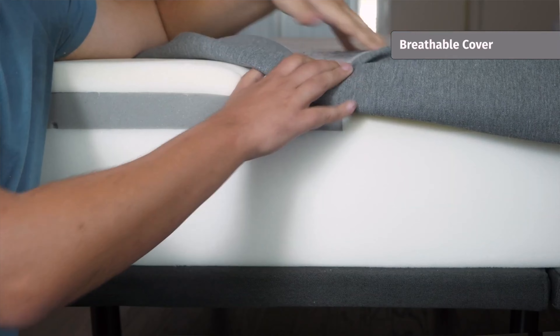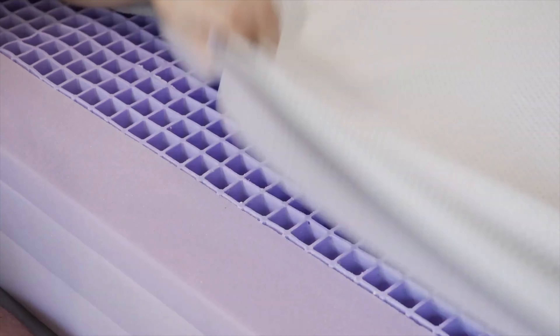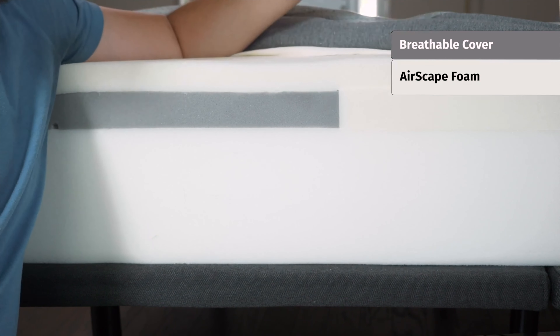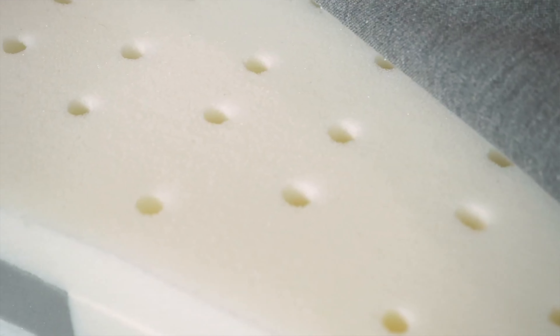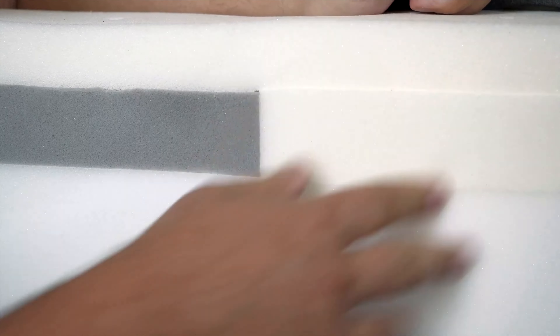Let's take a look at the construction of both these mattresses, starting on top and working our way down. On top of the Casper mattress, you're going to have a thin breathable cover — it is knit and soft to the touch. Below that, something called Airscape Foam, proprietary to Casper — it's going to be ventilated for airflow, responsive, and pressure-relieving at the same time. Below that, you're going to have a layer of zoned memory foam — firmer towards the center of the mattress, softer towards the head and foot.